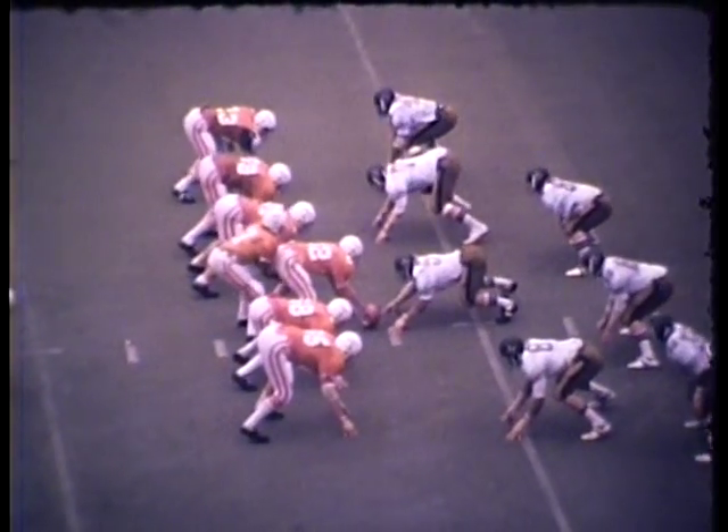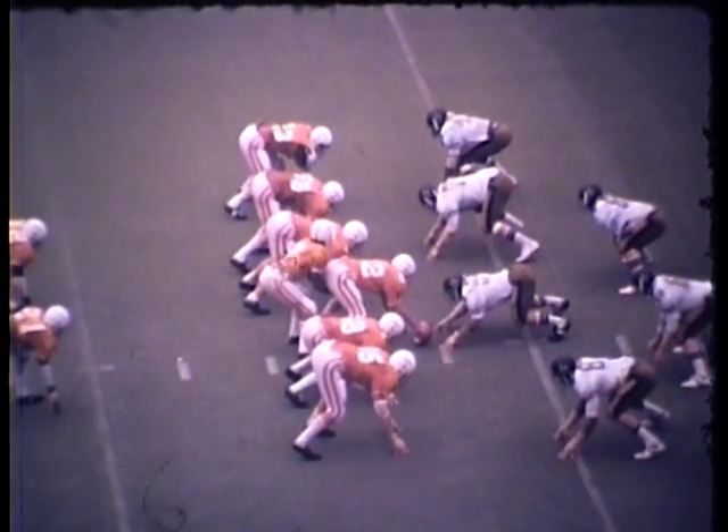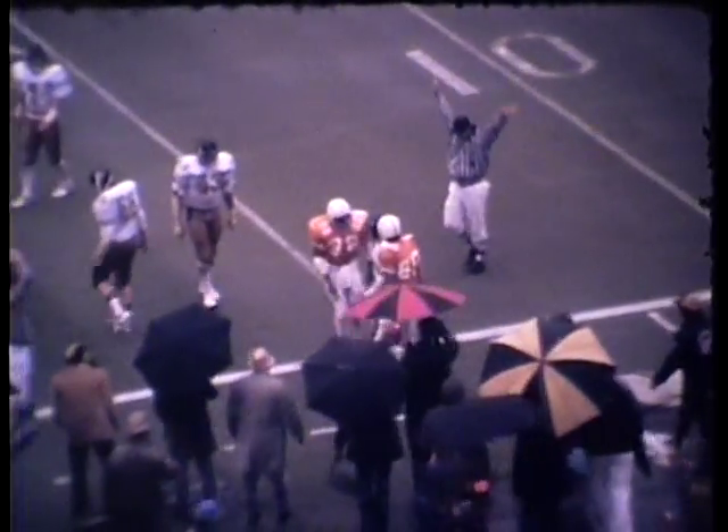The ball is on the move. Holloway is set from the Vandy 31, first and 10, Tennessee. What a ball game. Holloway throwing to the sideline — it's complete at the 30, down to the 25, and out of bounds at about the 19-yard line.